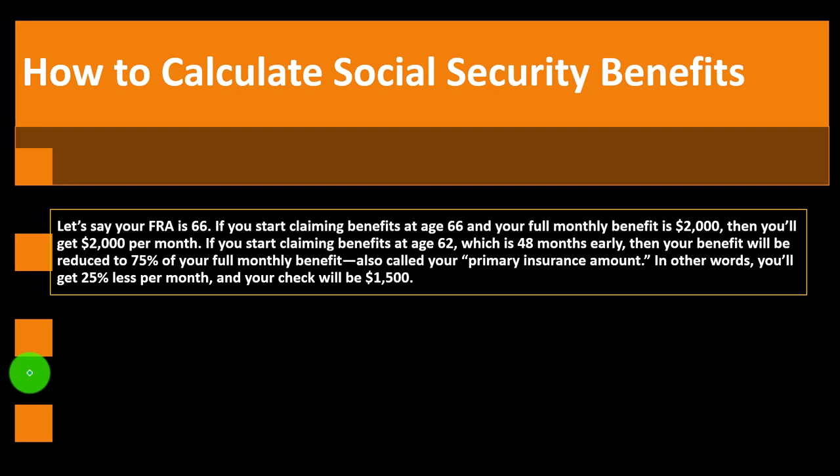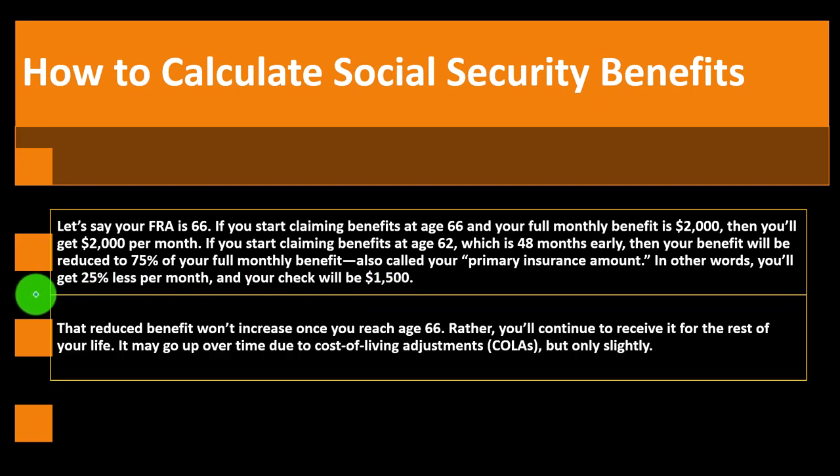That reduced amount typically sticks even after you hit full retirement age, but you'll receive it for a longer period of time. You have to weigh the pros and cons, considering life expectancy. You can calculate a break-even point: how long would you have to live before the higher $2,000 payment would recoup the earlier payments you received at $1,500? The reduced benefit won't increase to $2,000 once you reach age 66 — you got the benefit of receiving $1,500 for that earlier time frame. It may increase slightly due to cost-of-living adjustments (COLAs), but not to the full retirement amount.